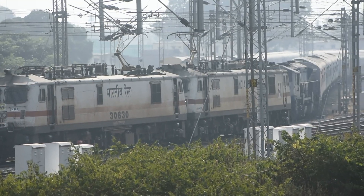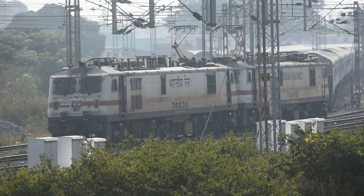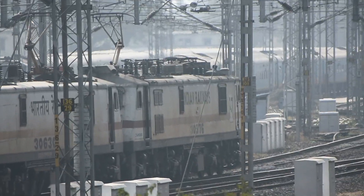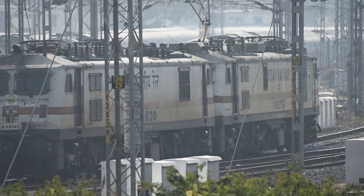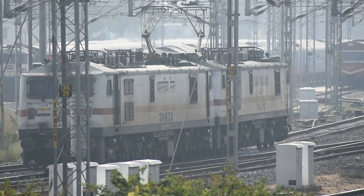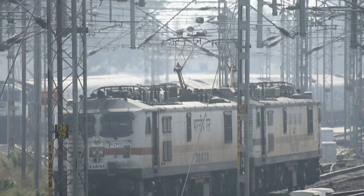This video was captured in 2019, and from the looks of it you can see that Chamundi was a pretty old and used loco. Not only Chamundi, but the first few locos that were allotted to the KGM shed were all transferred from the Royapuram shed.